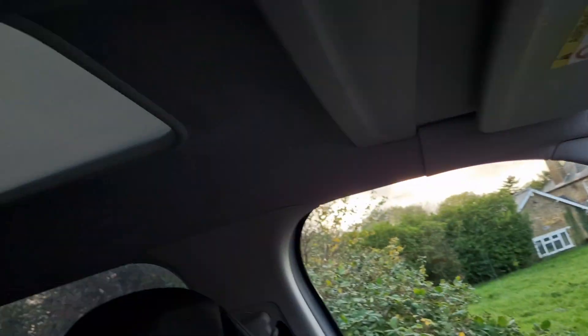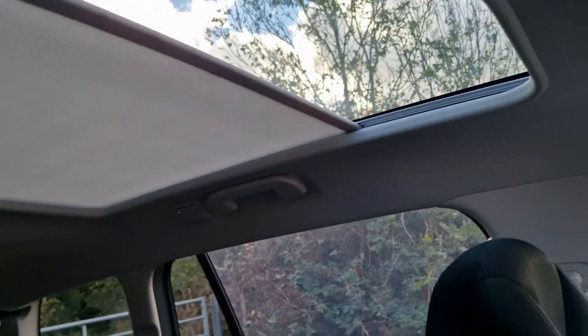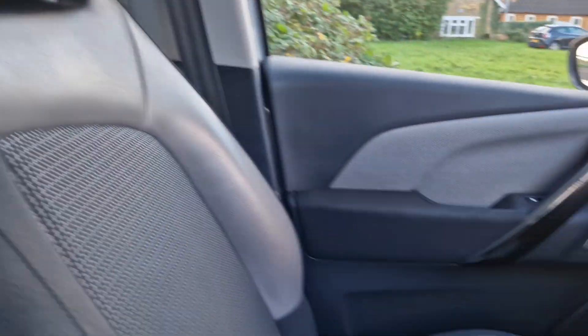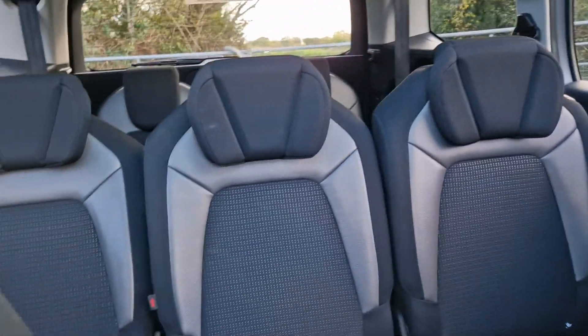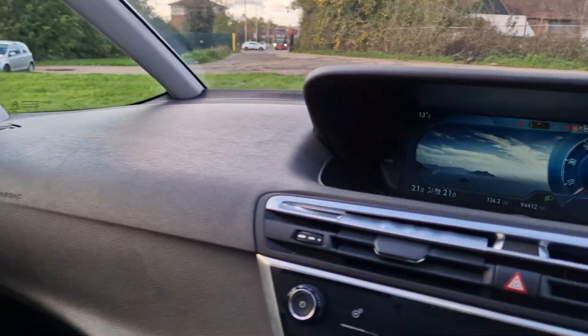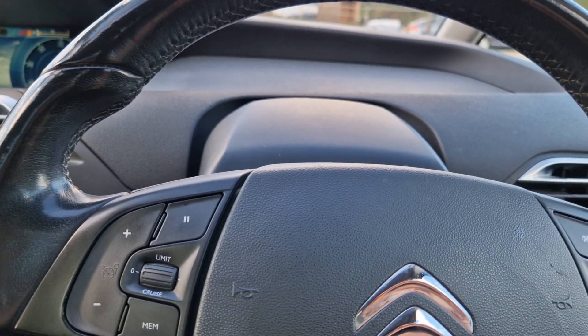So I think that's it really. There's your pan roof there. It all works as it should. Nice bit of half leather there. So yeah, if you are interested, just give us an email, call or text. Thanks for watching.